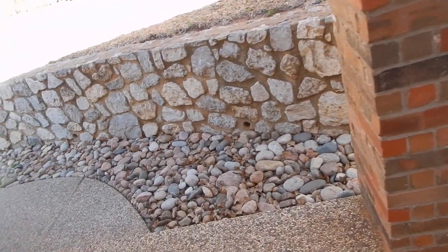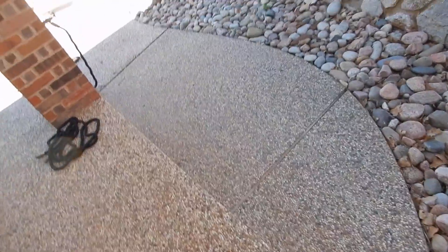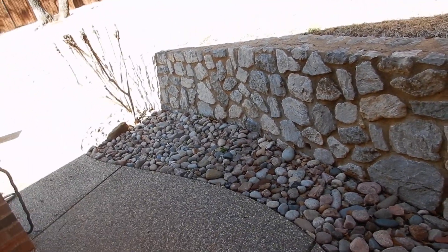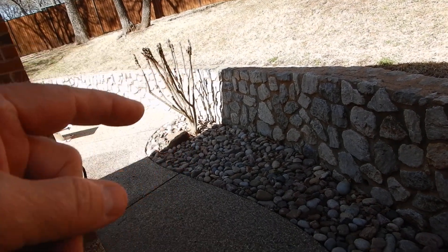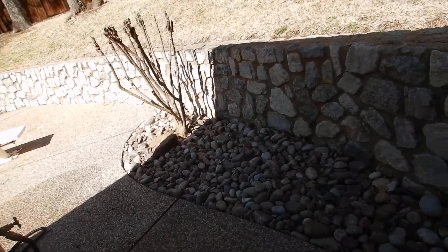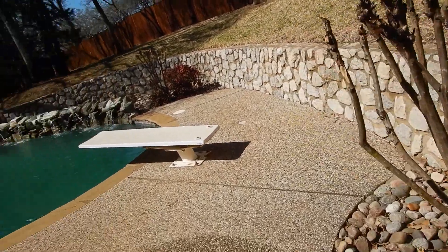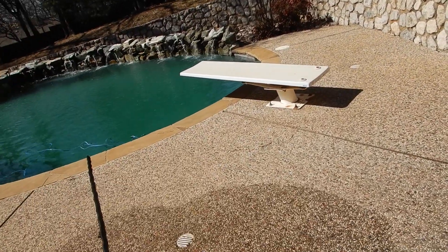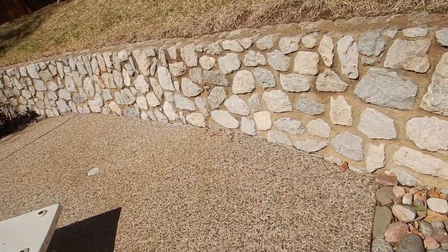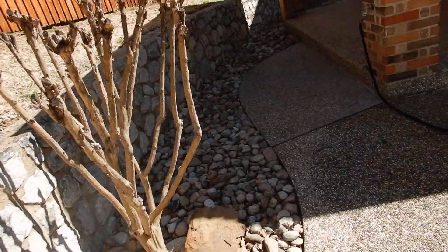One thing we can't tell with a retaining wall like this — I can look at it, it's not cracked, it's performing, doing its job — but I do not know how it was backfilled. I don't know if there are any dead men, geo-grid, or anything like that behind there to maintain the wall. Based on the age of the swimming pool equipment and the house, these retaining walls seem to have been performing very well for a long time.